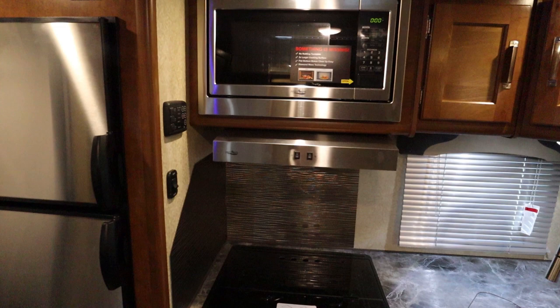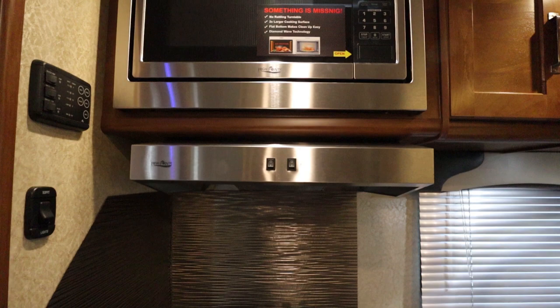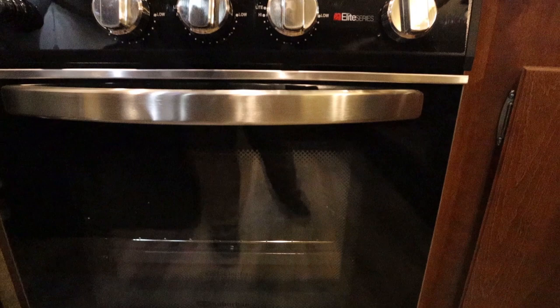The kitchen features a Highpoint microwave oven as well as a hood vent. Below the microwave oven, you have a Suburban three-burner stove with a conventional oven. The oven itself has a lot of room for baking your favorite dish.